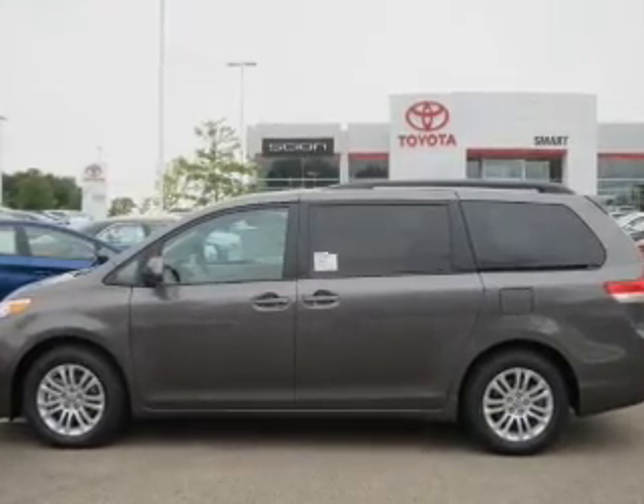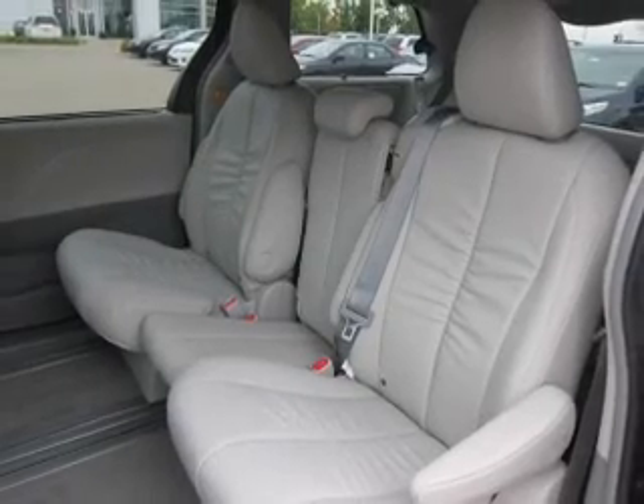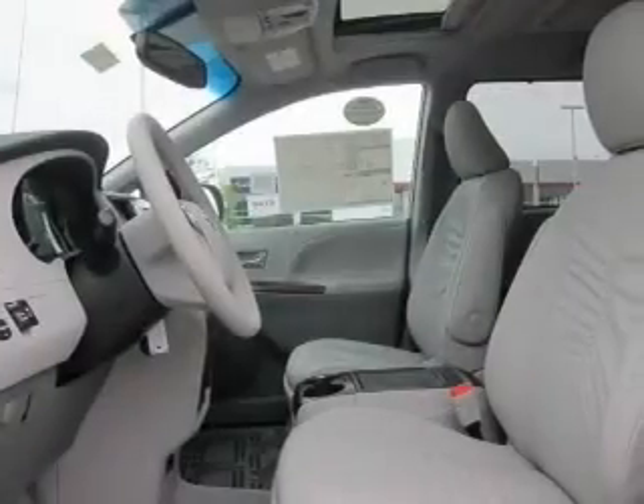Stand out from the crowd with premium wheels. Anti-lock brakes help you bring your vehicle to a safe stop. Indulge in the comfort of heated seats, dual temperature controls, and let the outside in with a built-in sunroof.